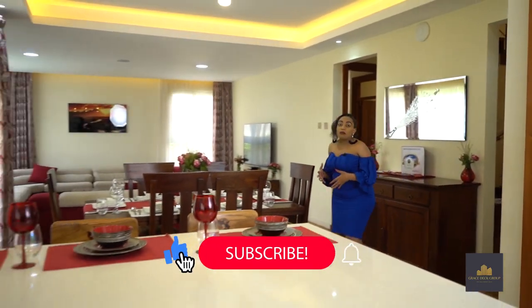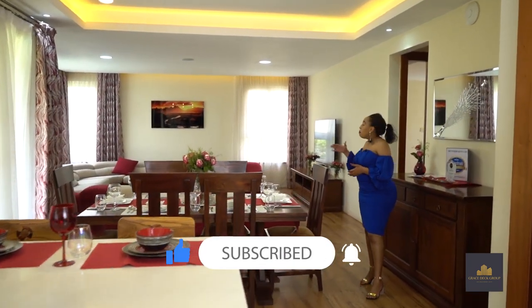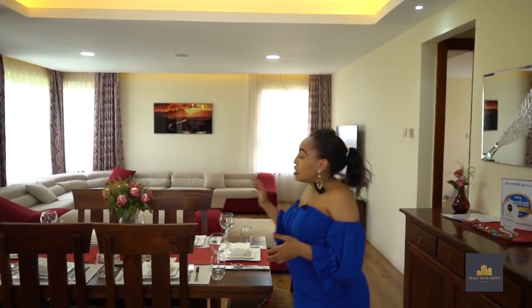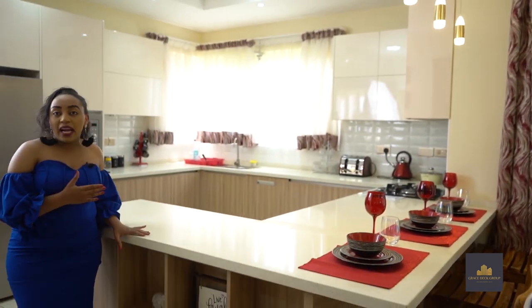The hallway leads up to this very open and cozy living area. On my far right, we have a very cozy lounge area, and at the center we have a six-seat dining area. On my far left, we have a very nice and open-plan kitchen.